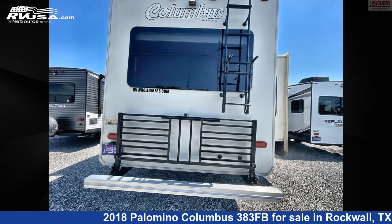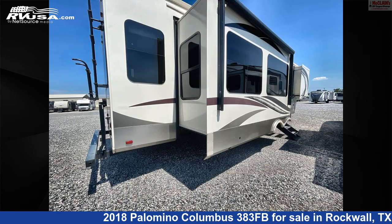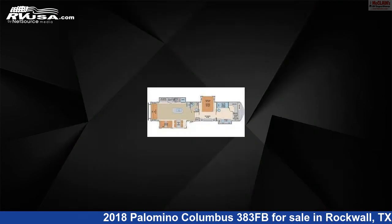The unloaded weight of this 2018 Palomino Columbus 383FB is 13,164 pounds. For more information and pricing on this unit, and to see all units available for sale by McClain's RV Rockwall, visit rvusa.com.